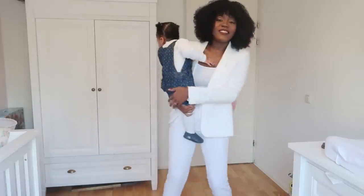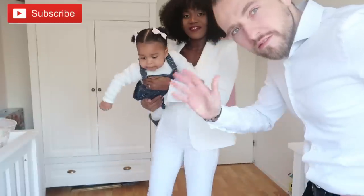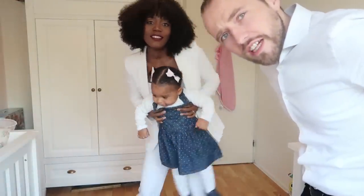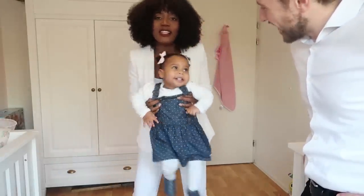Look at these two cuties! Look at these two beautiful women — ain't I just the luckiest guy in the world? She never wants to do anything with us, she's so anti-family!